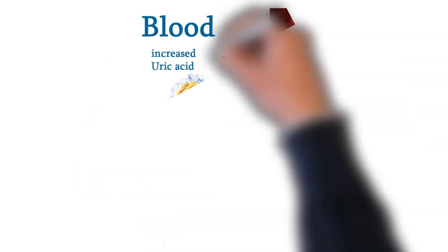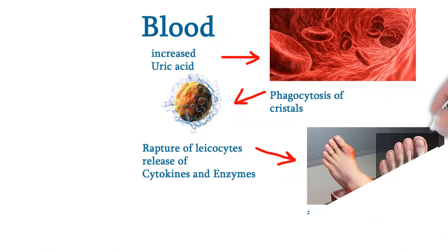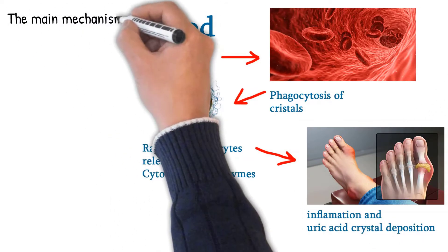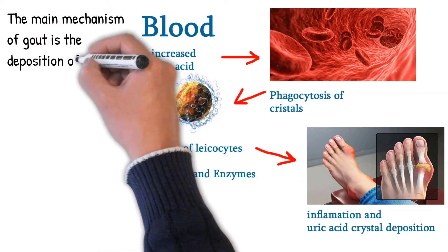The main mechanism of gout is the deposition of monosodium urate (MSU). Uric acid crystallizes and the crystals deposit in joints, tendons, and surrounding tissues, resulting in an attack of gout. This is associated with prolonged hyperuricemia — persistently elevated levels of uric acid in the blood.